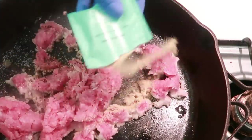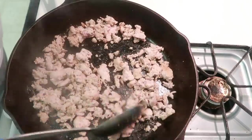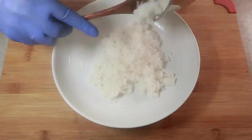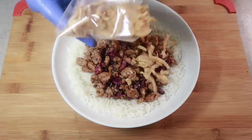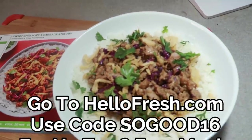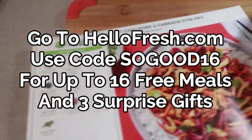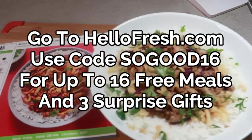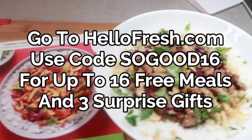With HelloFresh, you can't beat the value — even at full price. Pre-portioned ingredients mean you don't have to waste money on excess food, and you save time at the grocery store, leaving more time to spend with your kids. Most meals are cooked and done in roughly 20 to 30 minutes. Go to HelloFresh.com and use code SOGOOD16 for up to 16 free meals and three surprise gifts.